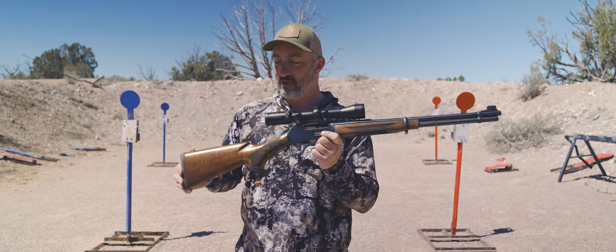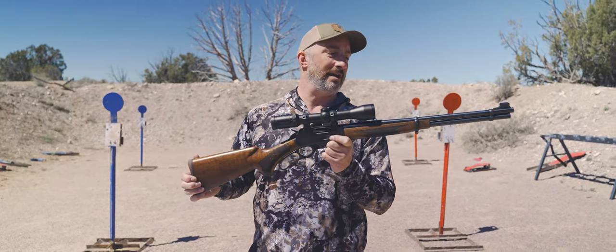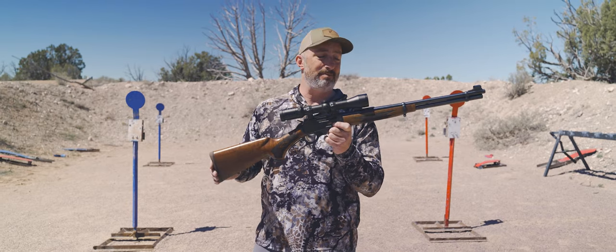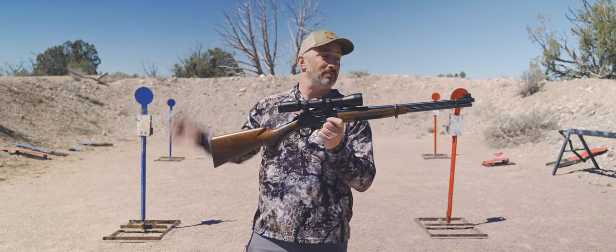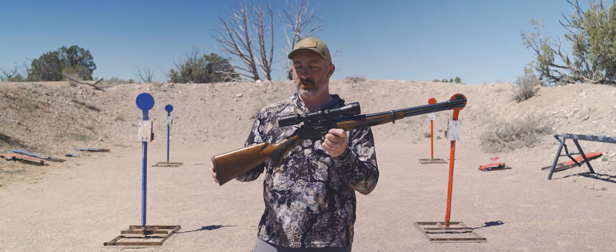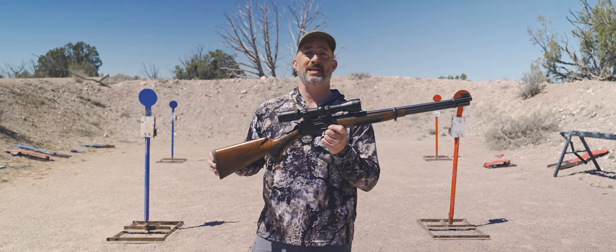The bottom line is that this rifle is such a great comeback story for a beloved brand that had really been on the ropes, that we had worried was going to disappear forever. But it has come back like a phoenix rising from the ashes to be a better, more beautifully produced lever gun than we've ever seen bearing the Marlin name in history.